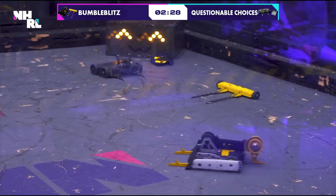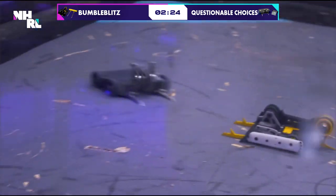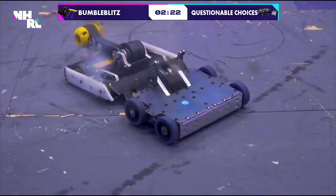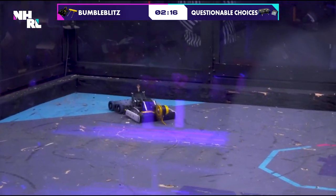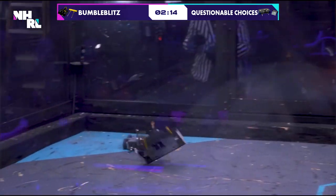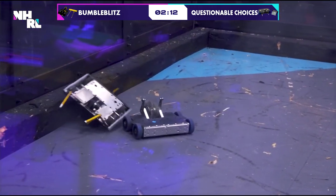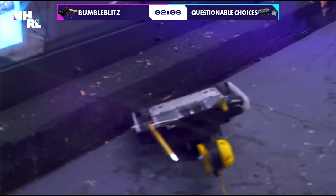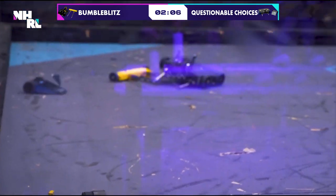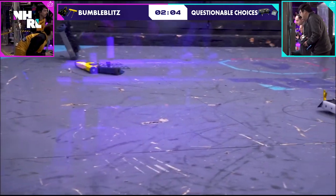Questionable Choices with those cam lifters — those are active forks that can get under and raise a robot up. But Questionable Choices is able to get off. You can see here there are keep-away forks on the front of Bumble Blitz, keeping Questionable Choices too far away for their weapon to engage. Beautiful shot right there — nice hit. And the forks put Questionable Choices at the correct range for their overhead attack weapon.